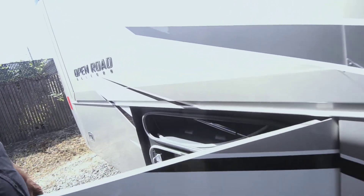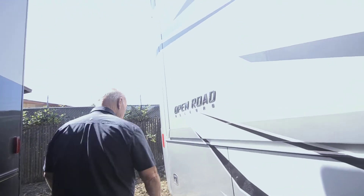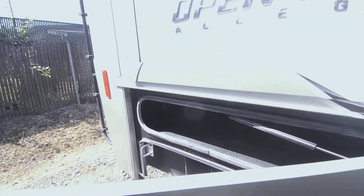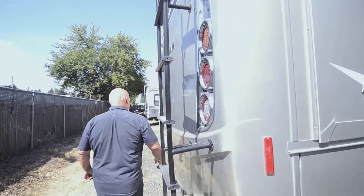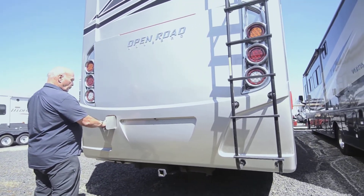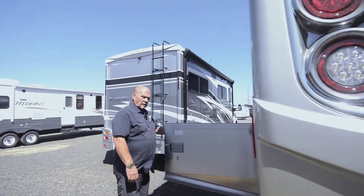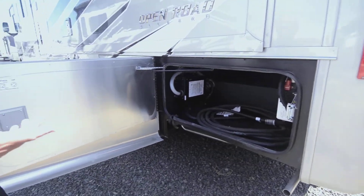Here's your propane tank, easy to get to. You also have storage going through here for long things. Back here is more storage — it's also your battery tray. This coach has four batteries for the coach and two for the chassis. The fuel fills are in the back so you can go to either side of the pump. Coming around here, this has a nice inverter — inverters charge your batteries and you can also make 110 power out of the batteries.